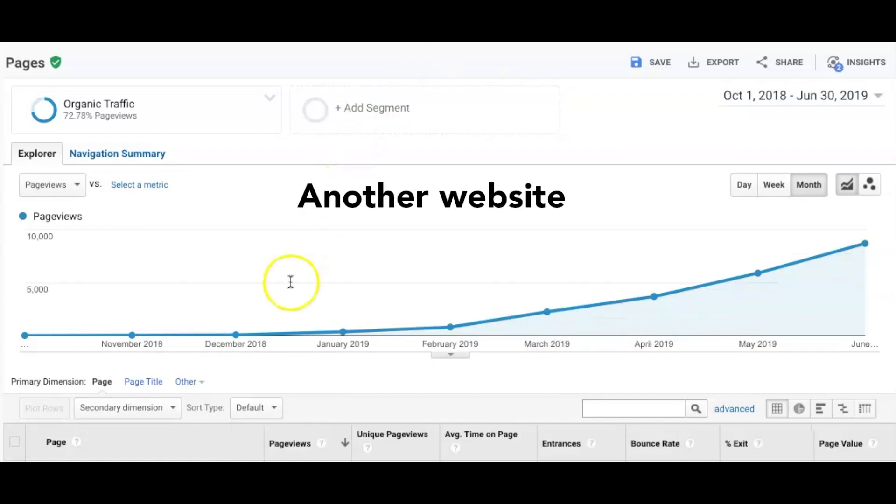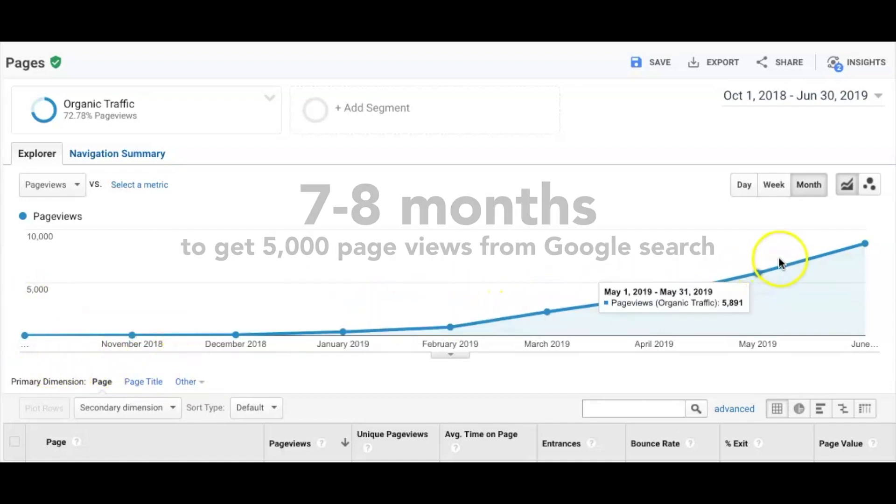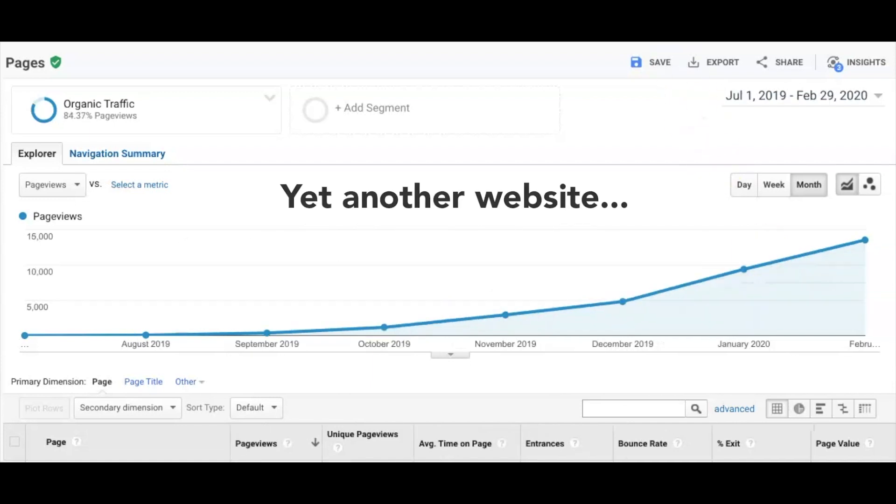Let's take a look at another website. This one only had around 40 articles, and I wrote all of them within the first one and a half months. The starting point for these curves is the day I posted the first article. For this website, it was around eight months before I saw 5,000 page views — during the eighth month it was around 6,000 page views organically.